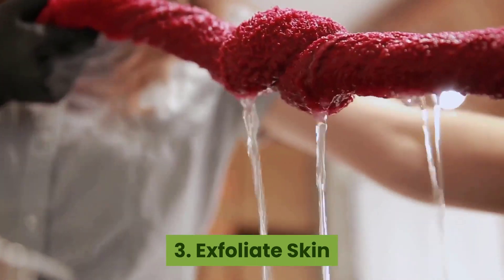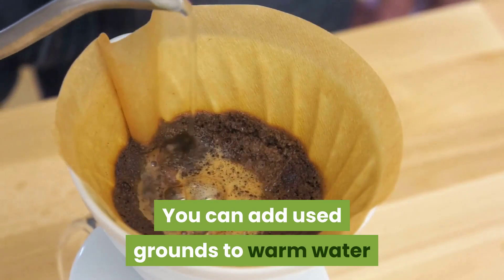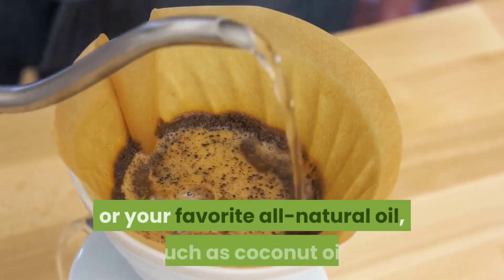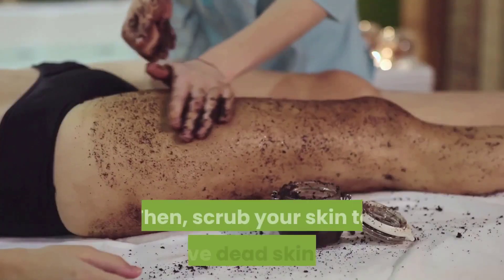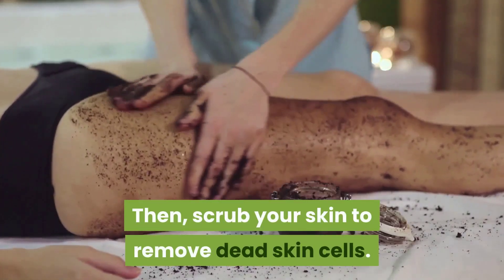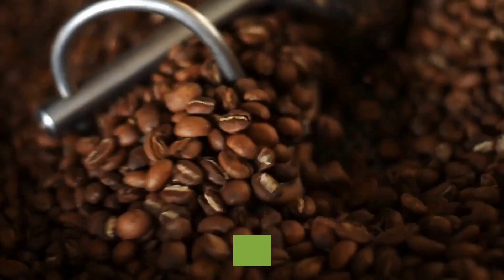3. Exfoliate skin. Coffee grounds can also exfoliate your skin. Add used grounds to warm water or your favorite all-natural oil such as coconut oil, then scrub your skin to remove dead skin cells. Once you rinse off, your skin will be smooth and soft.